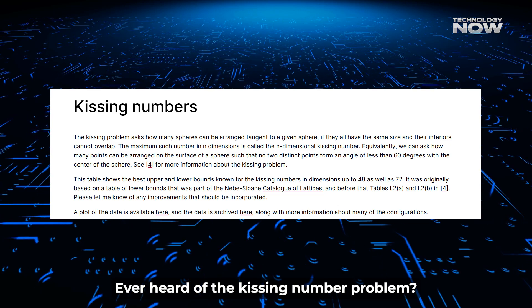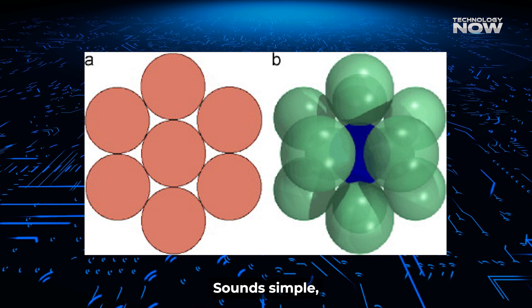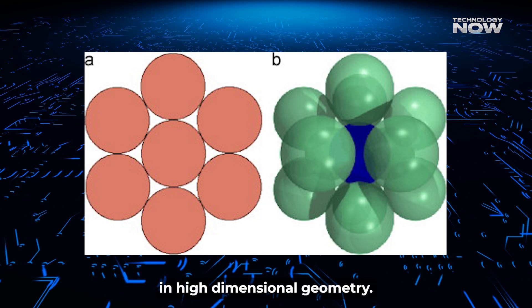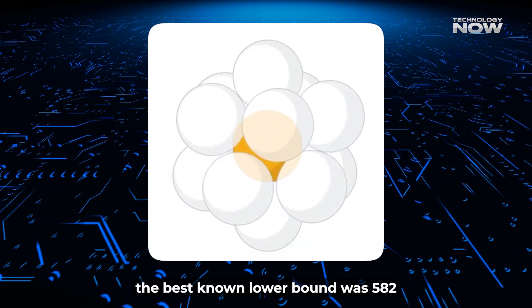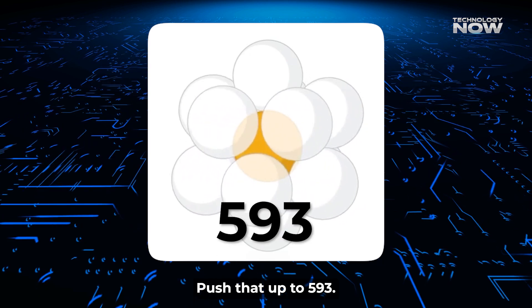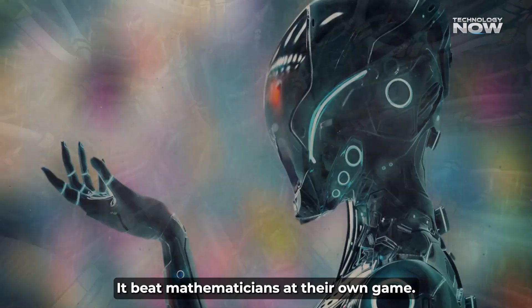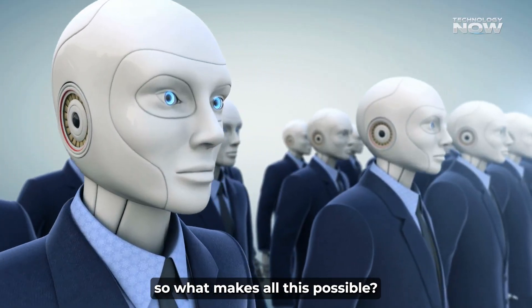Ever heard of the kissing number problem? It's about how many spheres can touch another sphere without overlapping — it sounds simple but it's a massive puzzle in high-dimensional geometry. For 11 dimensions, the best known lower bound was 582. AlphaEvolve pushed that up to 593, beating mathematicians at their own game.